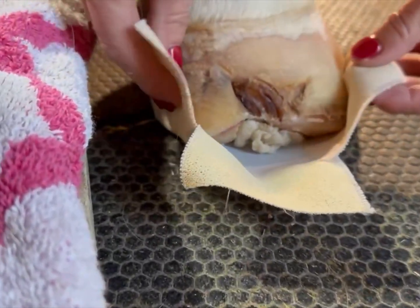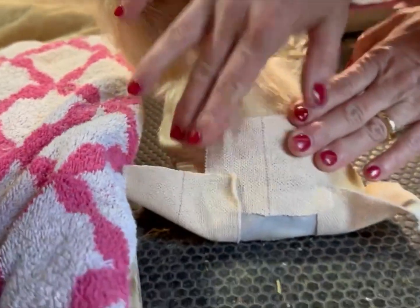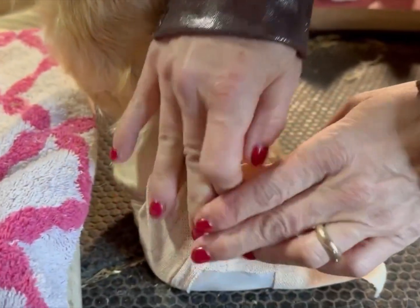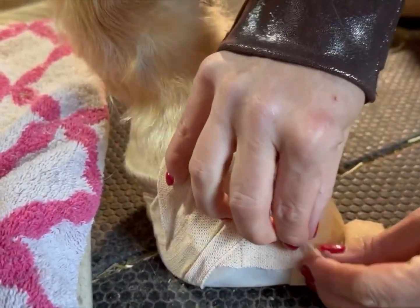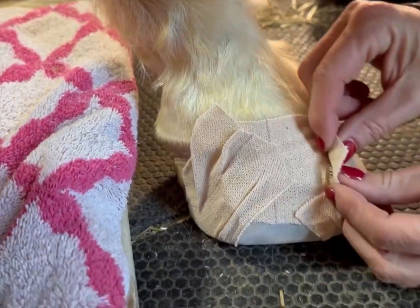So now I'm going to do this here, like that, and then take this and fold it like that, and take that and fold it that way, like that.